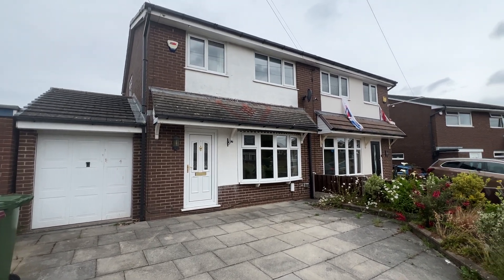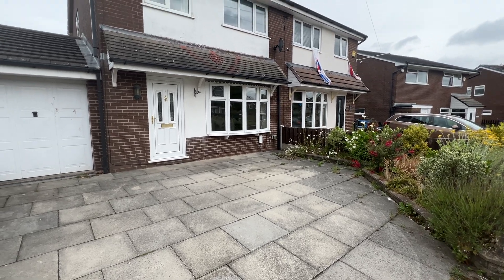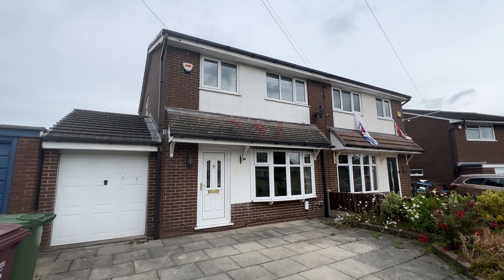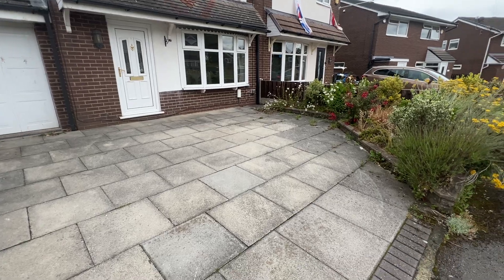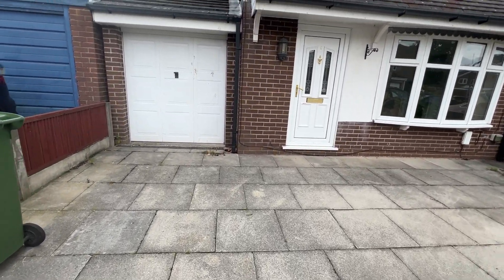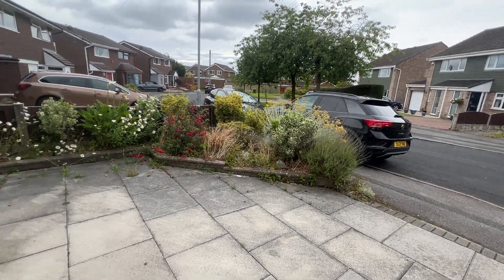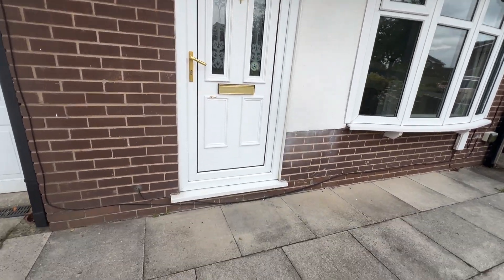Hi there, today we're at number five Hadley Close in Sharples — a very well-presented, recently fully refurbished three-bed semi-detached property available to let now via Cardwell's Letting Agents Bolton. Double driveway at the front giving access to a single garage with an up-and-over door, well-stocked borders, and a UPVC entrance door.